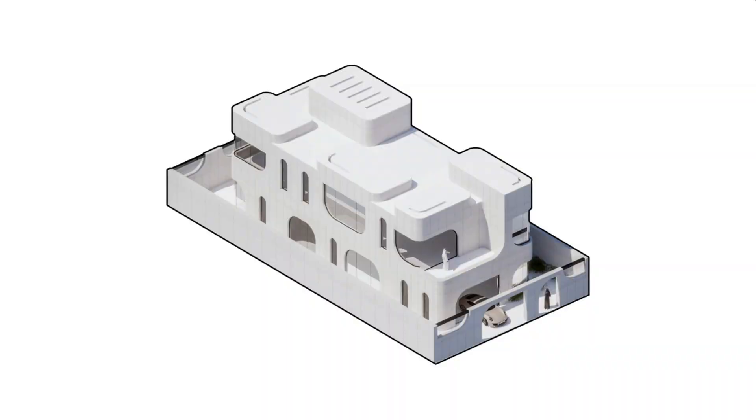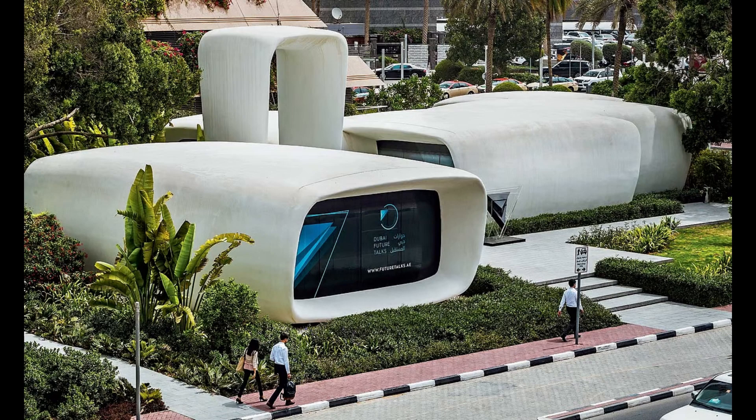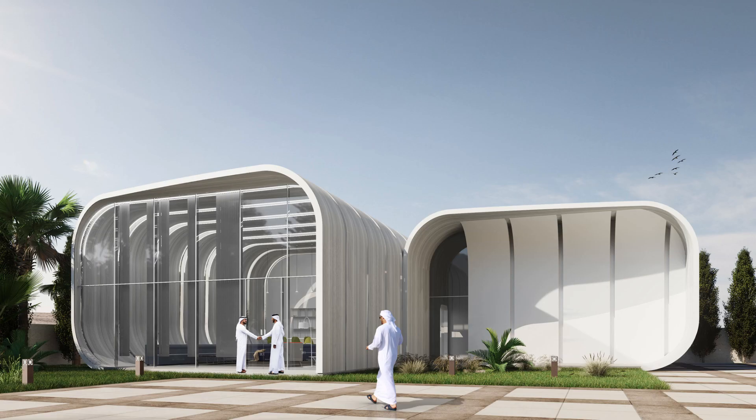What's exciting here is the scale. These aren't just small homes, but large public spaces, showing that 3D printing can transform entire urban landscapes. It's a glimpse into how cities of the future might be built, combining innovation with cultural heritage.